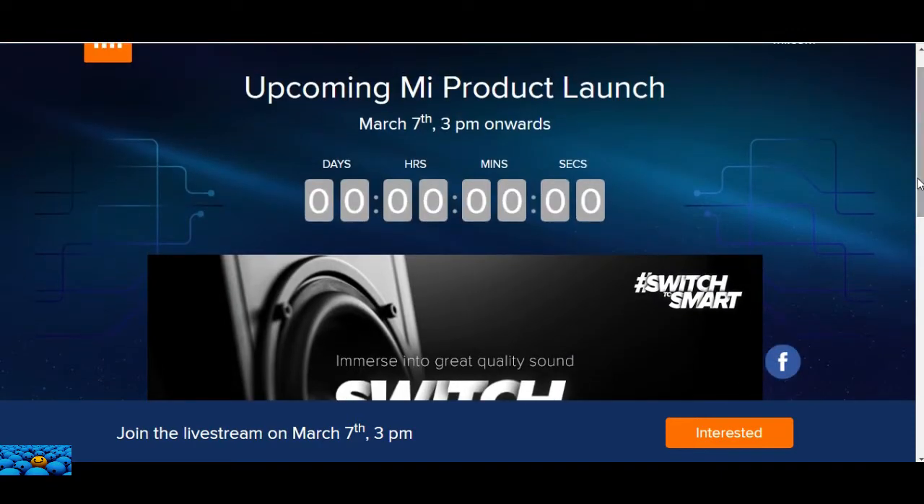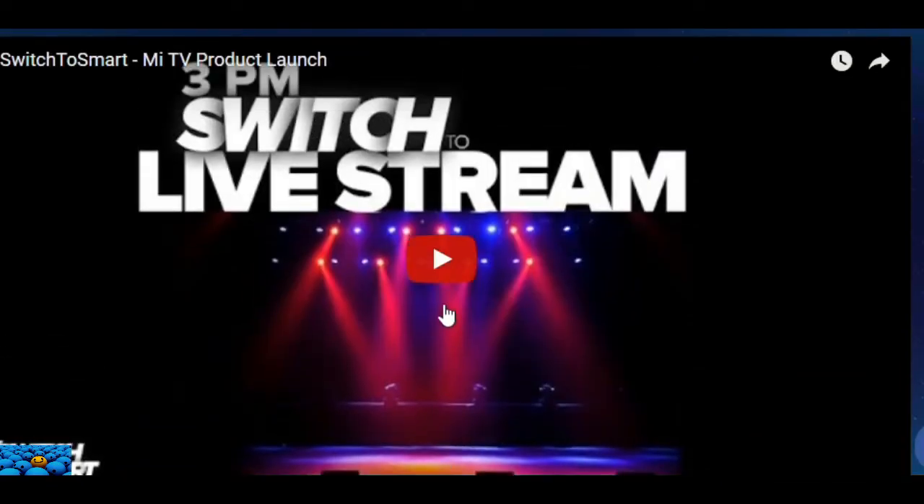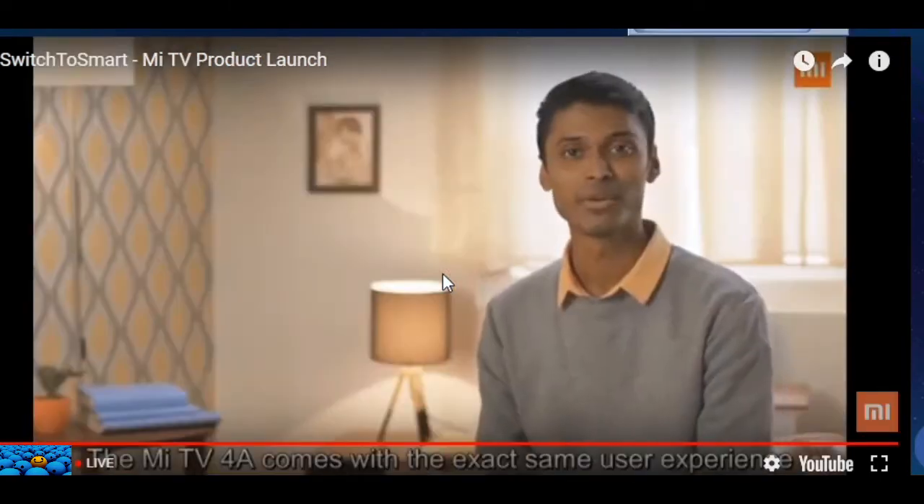Today, within just three weeks of our first TV launch, I'm really happy to announce a brand new series with two more options: the Mi TV 4A 32-inch and the Mi TV 4A 43-inch.